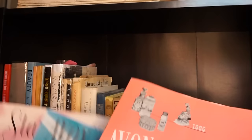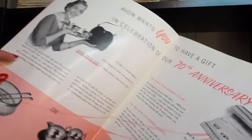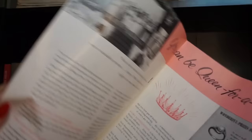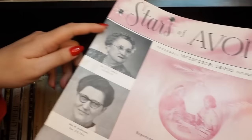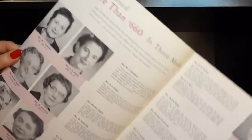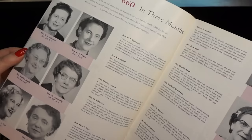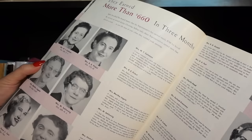I recently found these three catalogs at an antique store. These are really cool because they are behind-the-scenes catalogs that a woman who sold Avon would get — about the prizes she could earn if she did a lot of sales, and about new products coming out that she can sell. It's so interesting to see what it would be like to be an Avon lady in 1956. These women were kind of like the original girl bosses. They were selling about $660 in three months, which is the equivalent of about $7,000 in three months. Just a really interesting little time capsule.